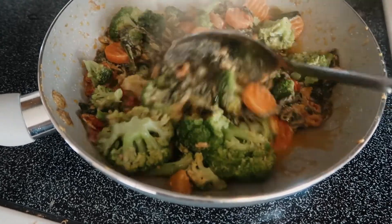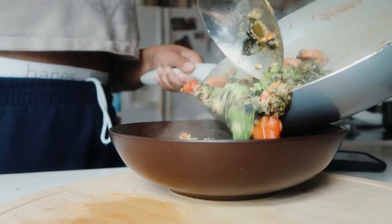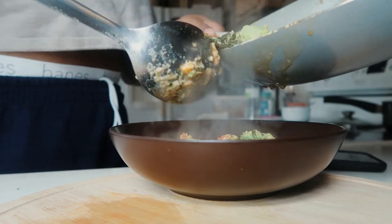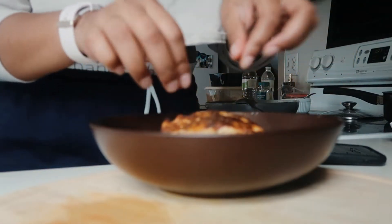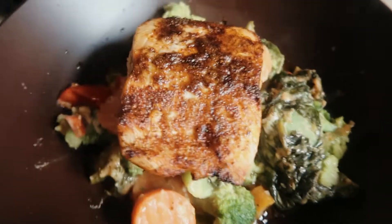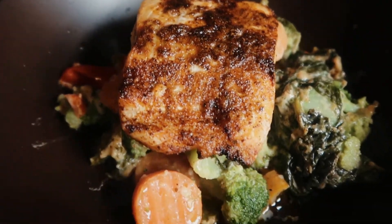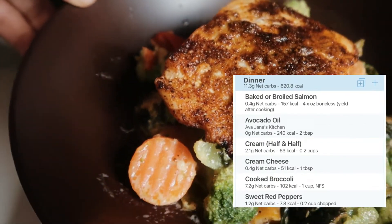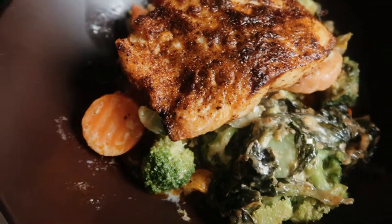And voila, you are good to go! Look at all that healthy fat. It was really, really good. I really like this dish and will definitely make it again. You just put your salmon right on top and it's done — such a good dinner.